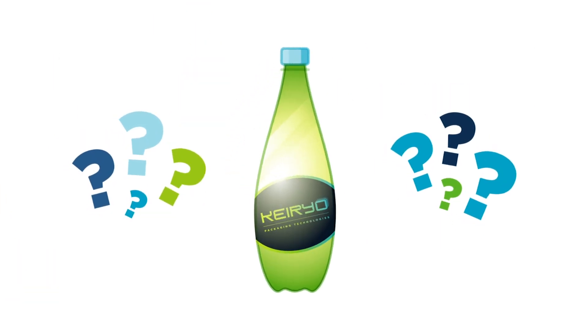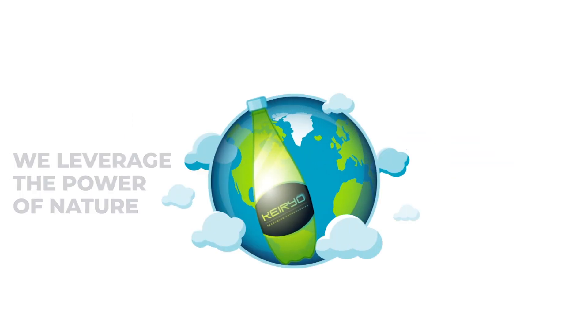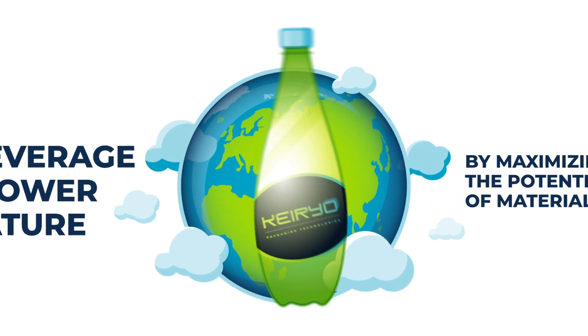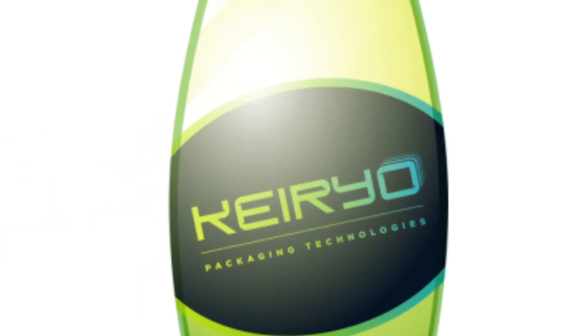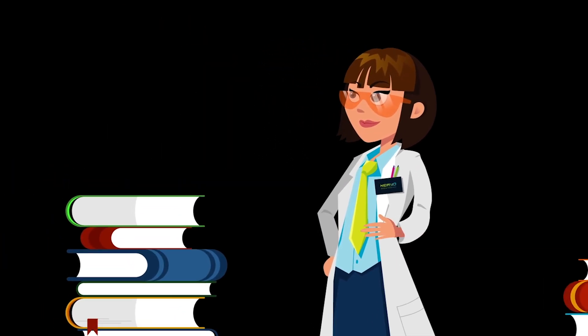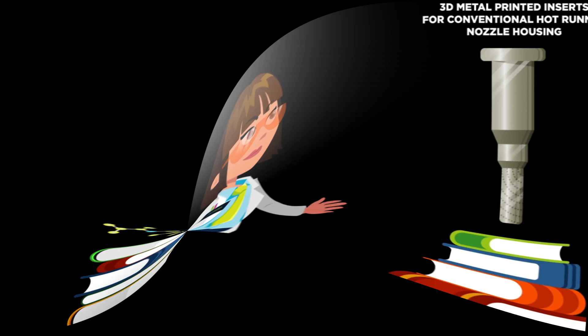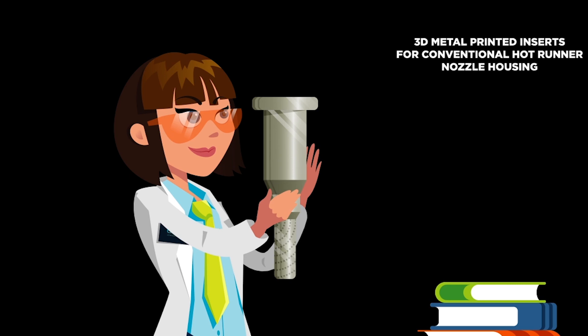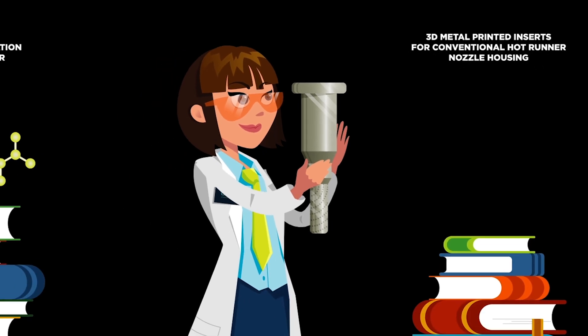How does Kerio do this? We leverage the power of nature by maximizing the potential of materials. Kerio applies the science of flow-enhanced crystallinity to polymers. We have developed a mechanical way — a 3D printed metal insert added to the existing injection process.